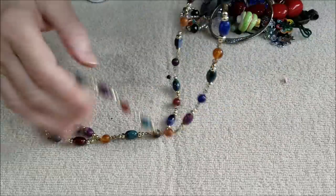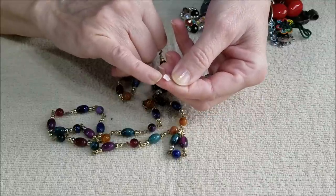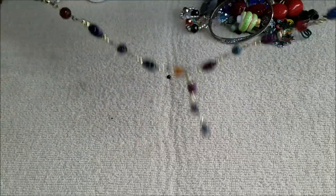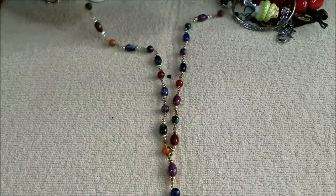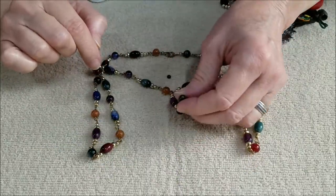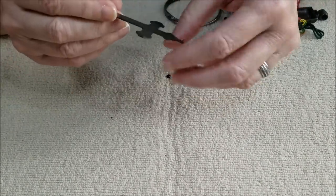Here we have a necklace. And here's a piece that looks like a piece from the flower that was on that earring — just got that. These are very lightweight, so my guess is these are plastic or acrylic beads in a Y style. Pretty fall colors though.